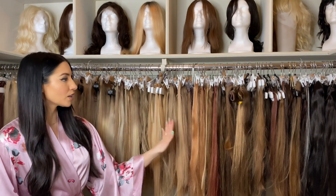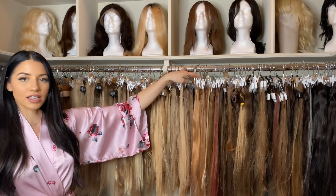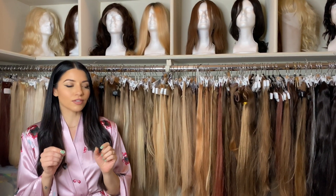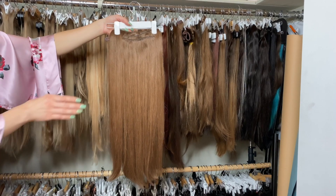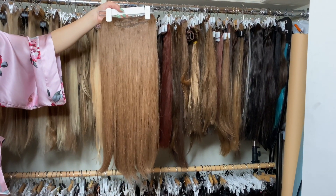I have everything color coordinated here, and they're clipped on little hair extension hangers. You can also use baby hangers or pant hangers if they're really small, but Hidden Crown Hair — if you order their extensions — it comes with a great hanger, so it's really easy to keep everything organized.